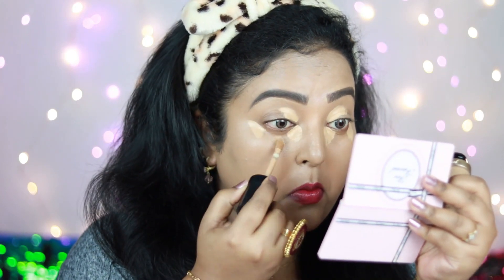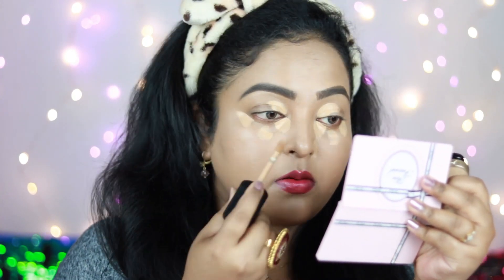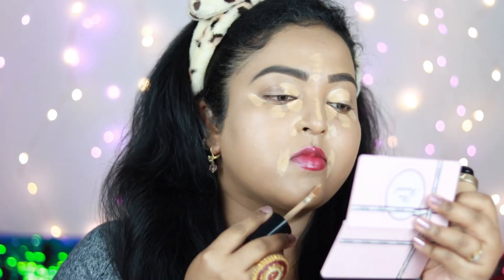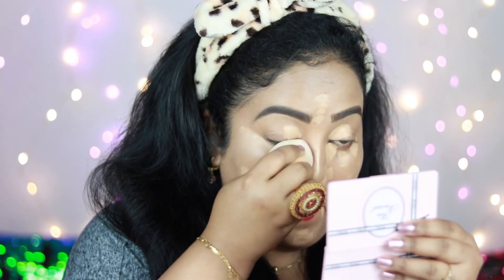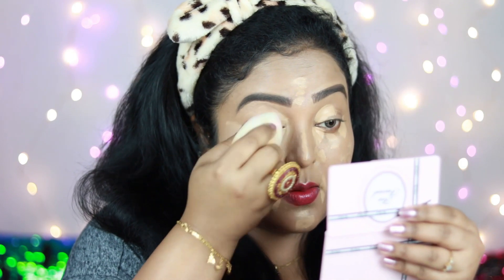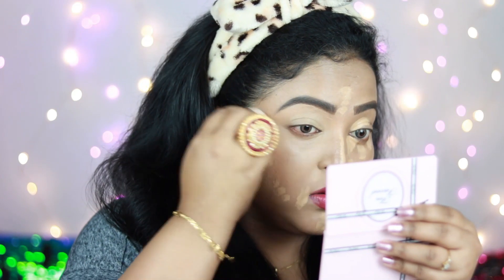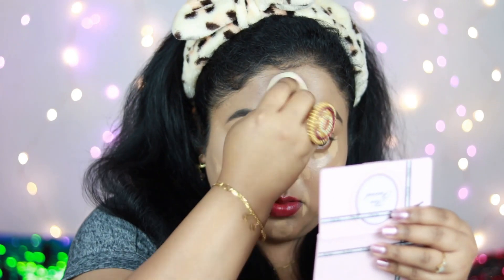For concealer I'm using Too Faced Born This Way Concealer in Warm Beige — it's full coverage and very thick, so a little goes a long way. I'm applying it under my eyes, on the bridge of my nose, and on my eyelids to prime them for the dramatic eye look I'm creating. Blending it in with the same sponge, you can see it adds a nice radiant brightness under my eyes.